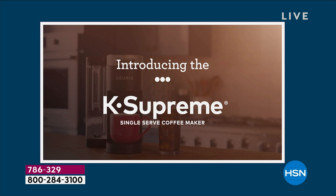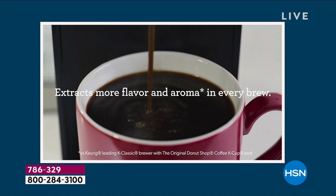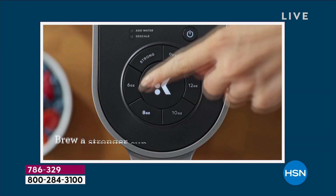Keurig, when it comes to single serve coffee makers, is the number one selling brand. With today's special, you're getting the K Supreme, which is the number one item, and you get it today. It's already been very popular.